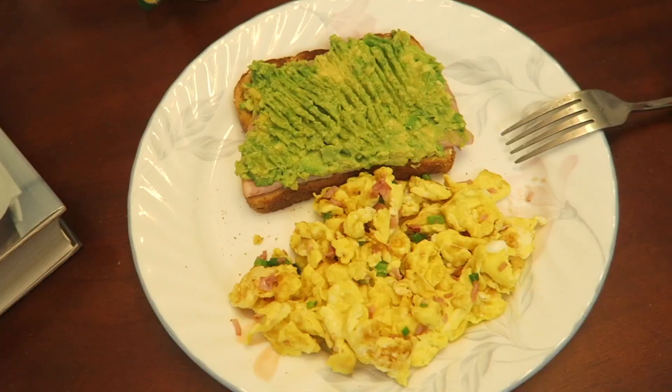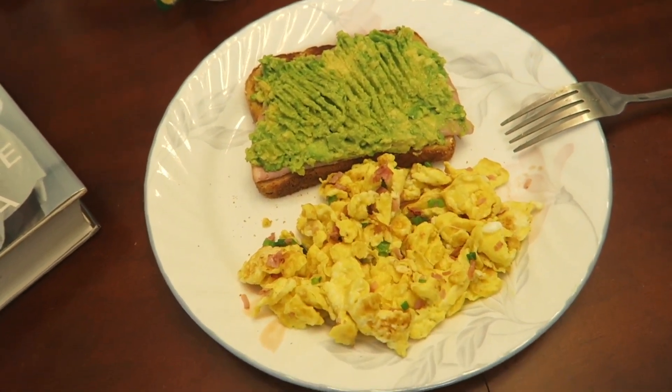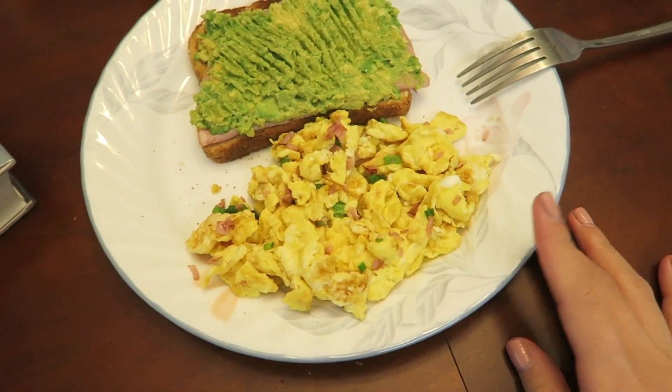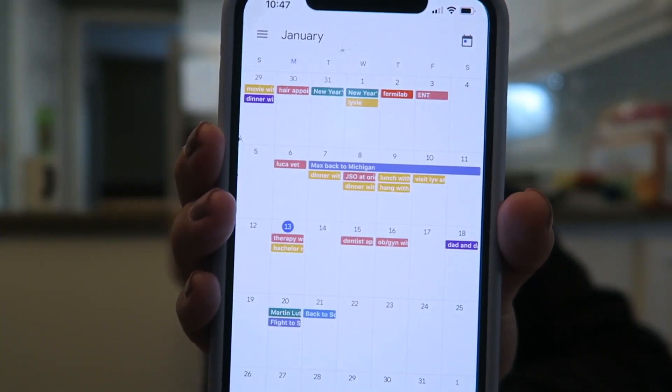I just got out of the shower and I'm doing a little bit of skincare — just putting on a little bit of eye cream. Time to go downstairs and make some breakfast! Super healthy breakfast: I just made avocado toast with a piece of ham underneath for protein, and then my dad made me scrambled eggs with ham and a little bit of green onion. This is what I use to plan literally my entire life.